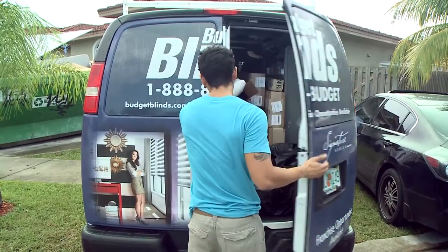Budget Blind has been so generous in their support. Tracy Chrisman is back to show us what they've done. Tracy, welcome back.